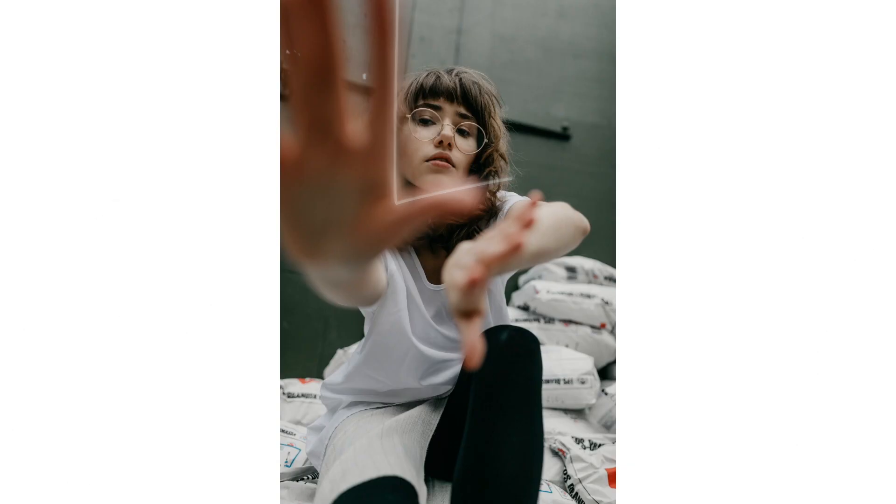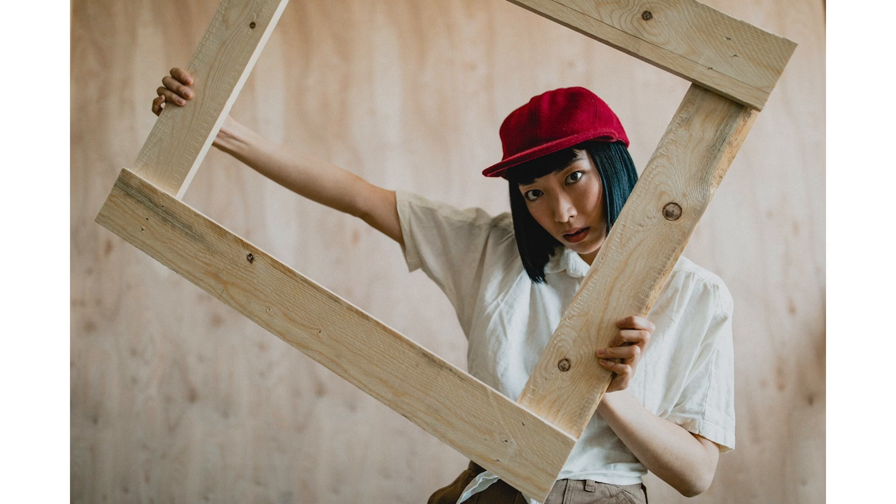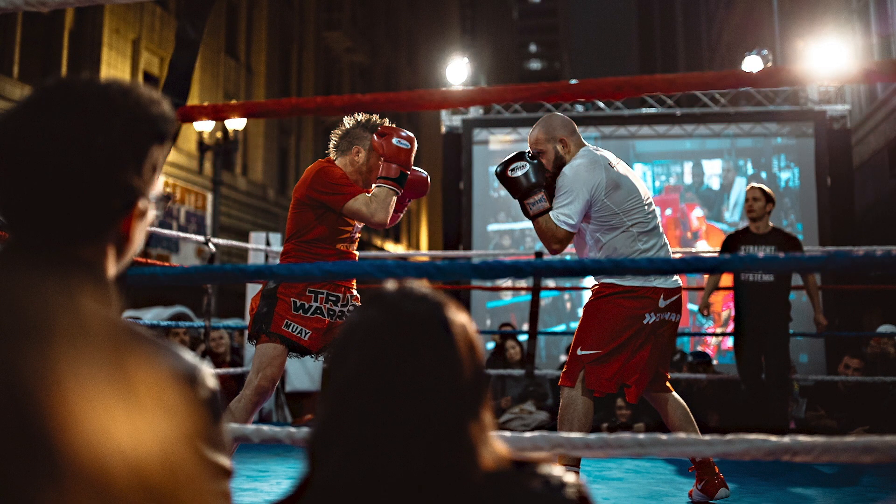Subframing is essentially the technique of creating a frame within a frame. This is most commonly used to bring your viewer's attention to your subject. You can implement subframing quite literally, like in this example, but there are more subtle ways in which you can implement it as well.